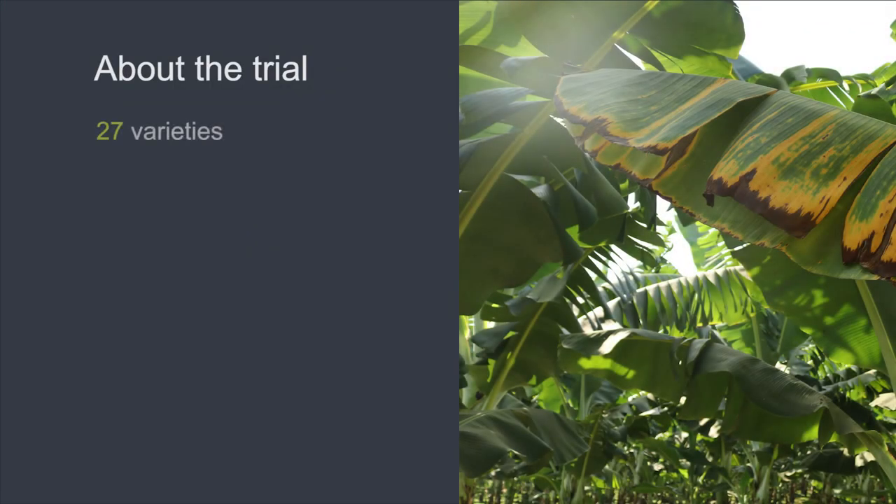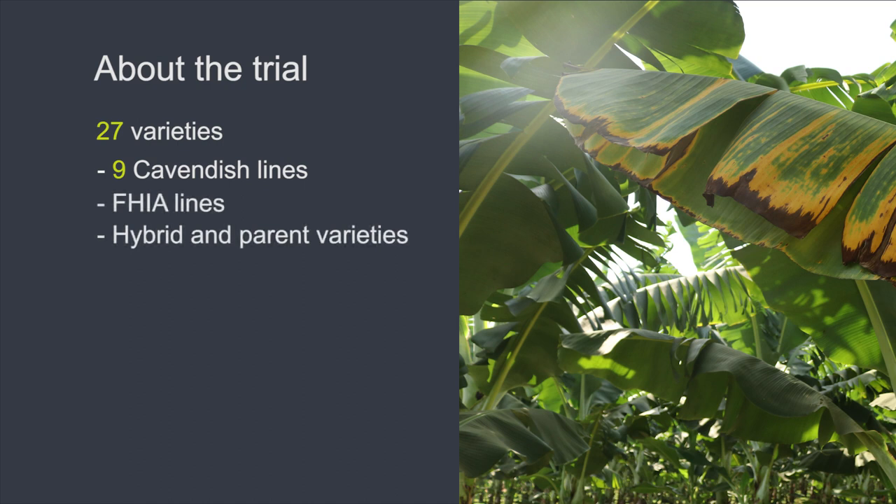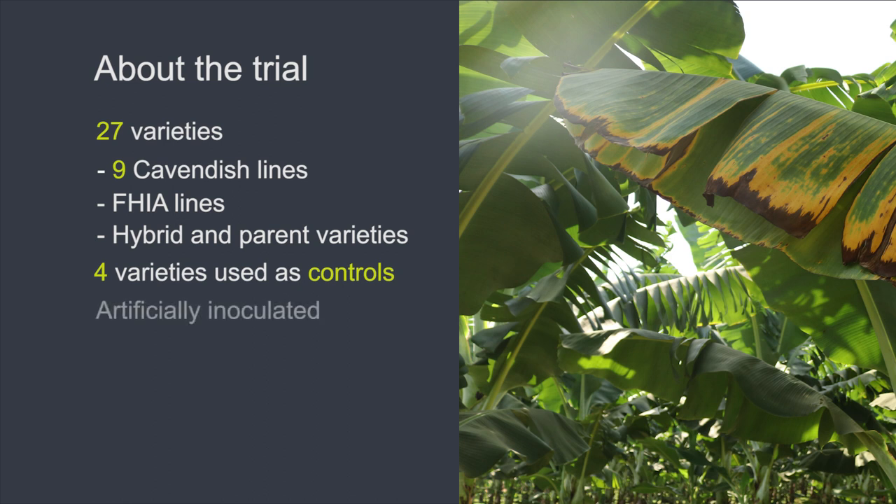Screening of 27 banana varieties is currently underway, nine of which are Cavendish lines, while other types include non-Cavendish varieties such as FIA lines, as well as hybrid and parent varieties. Four varieties with a known response to Panama are used as controls in the trial to compare and rate the disease response of the new varieties being tested.